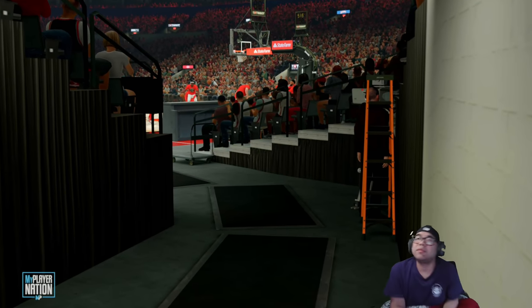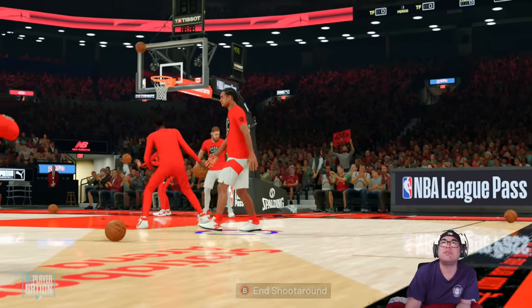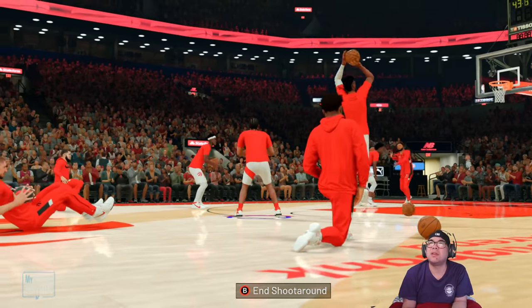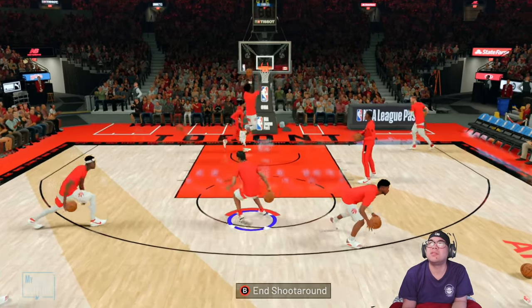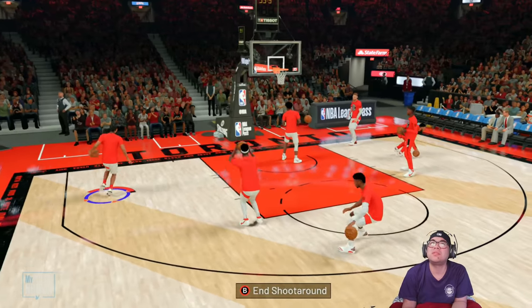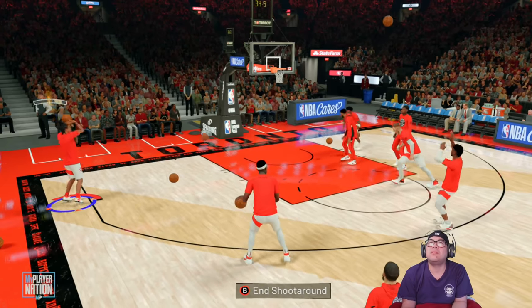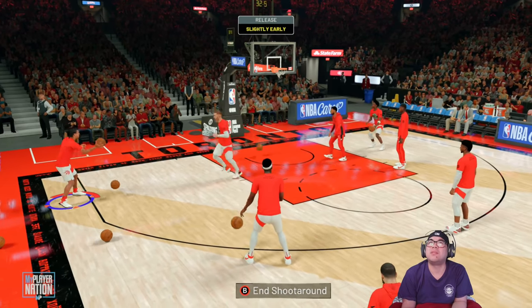Oh what's up YouTube, back on my mellow build — it's like a stretch playmaker, a shooting build pretty much. And can't be hitting like this in the park.